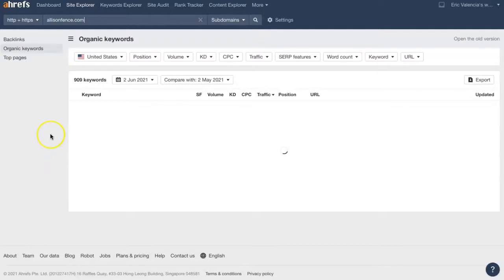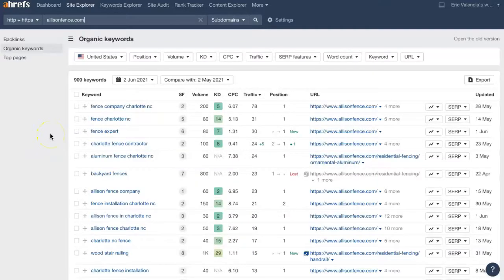Let's take a look at the keywords they're using. Keywords or key phrases should really have two components: you want to list the service or industry, and then a specific location. Something like this is perfect — 'fence company, Charlotte NC.' It's listing that service and a specific location, and this particular key phrase gets searched 200 times per month, so that's a great one to use. Other examples include 'fence, Charlotte NC' and 'Charlotte fence contractor.'